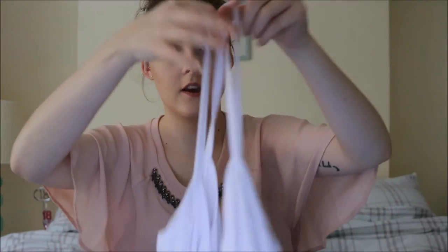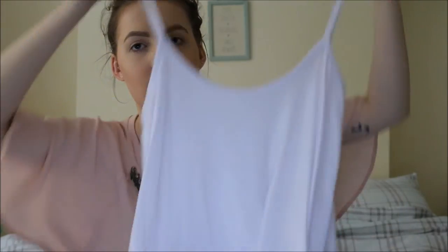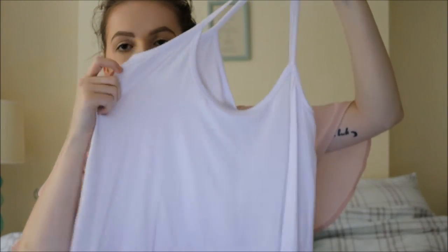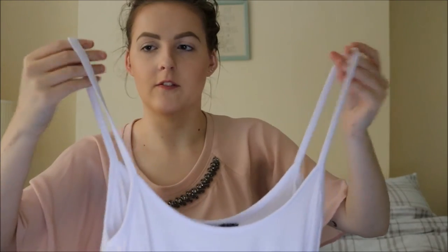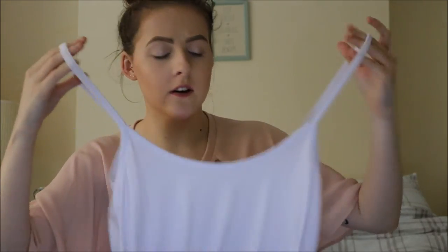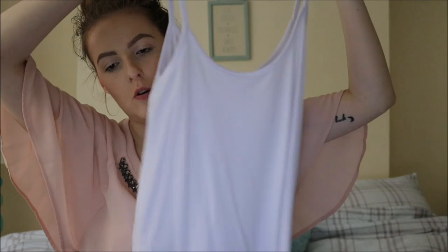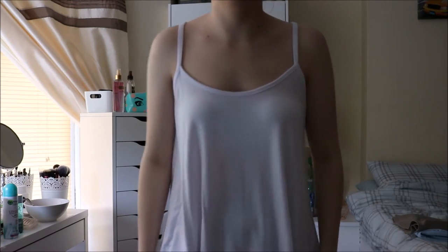Next I bought a swing vest top from the petite section. I got it in a size 10 — I wish I'd got a size 8 because the neckline comes quite low, but it's fine. It's just white and it was £4-5.